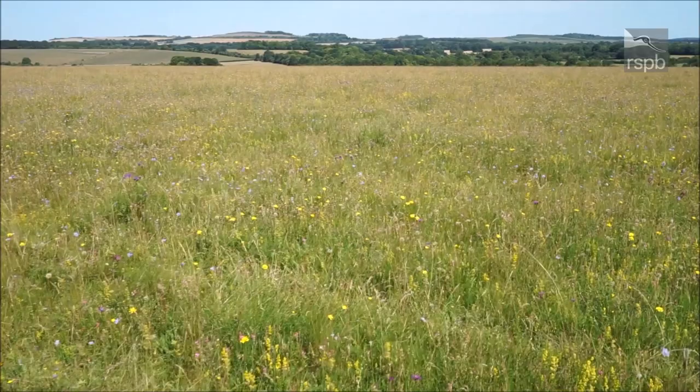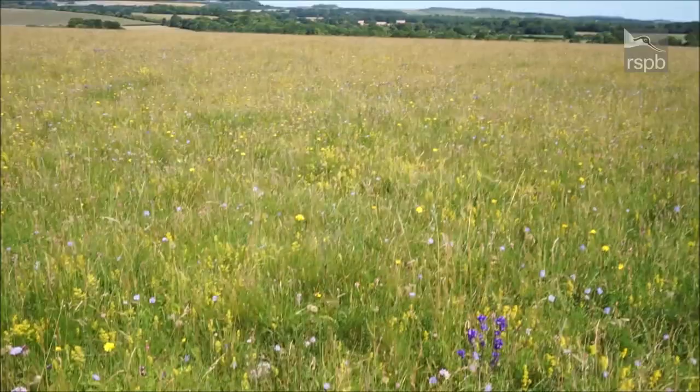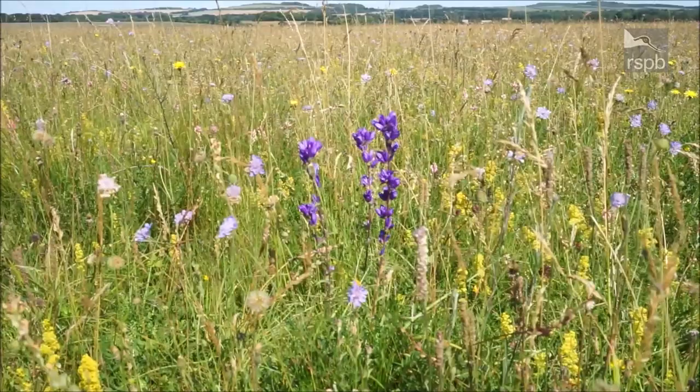The chalk grasslands are brimming with wildflowers and brimming with insects — some of those are quite rare butterflies. And here we come to the clustered bellflower, quite a jewel in our grasslands.